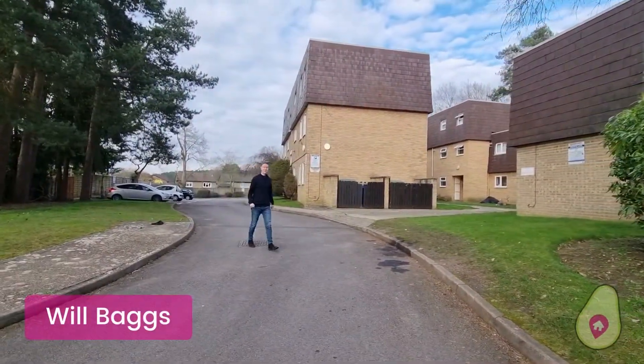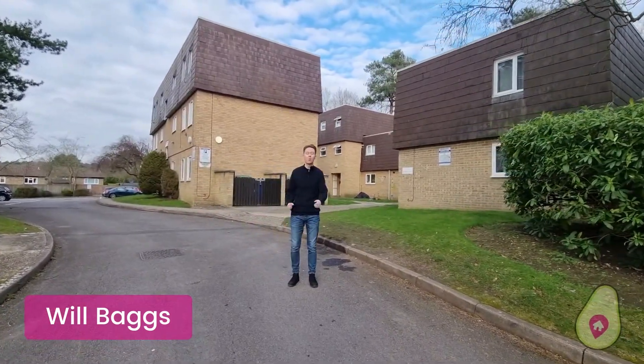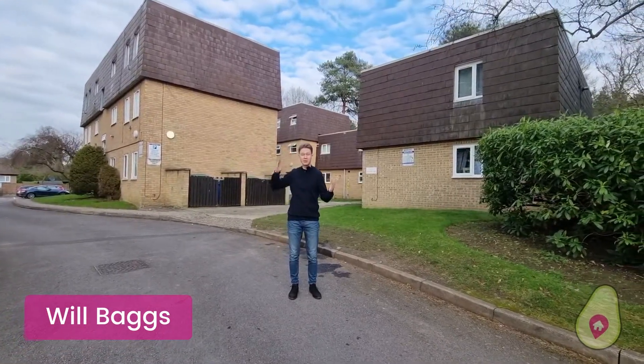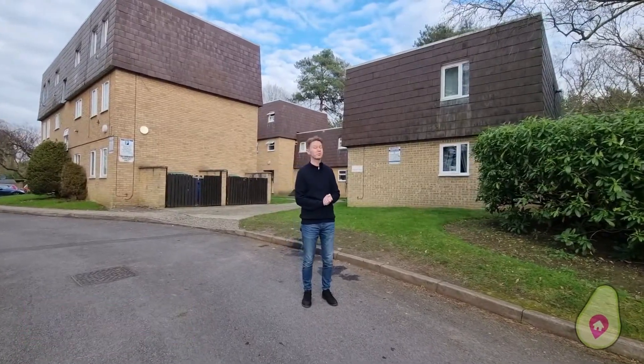I'm Will from Willamike Estate Agents and today I'm in Woodlands Court in Sandhurst to show you this amazing one-bedroom apartment. The property's nicely nestled away, you've got woodland surrounding you, and you're on the doorstep of Sandhurst itself and only a few miles away from Crowthorne.